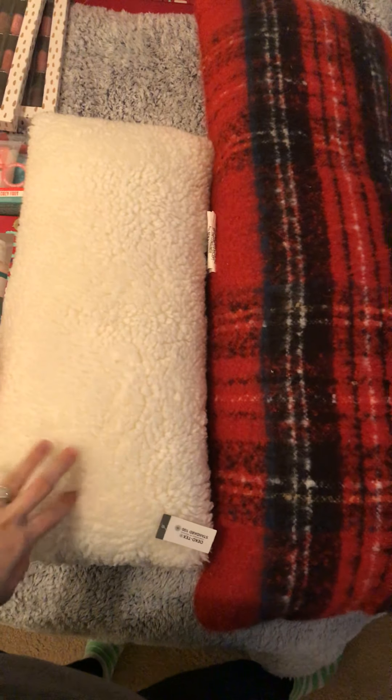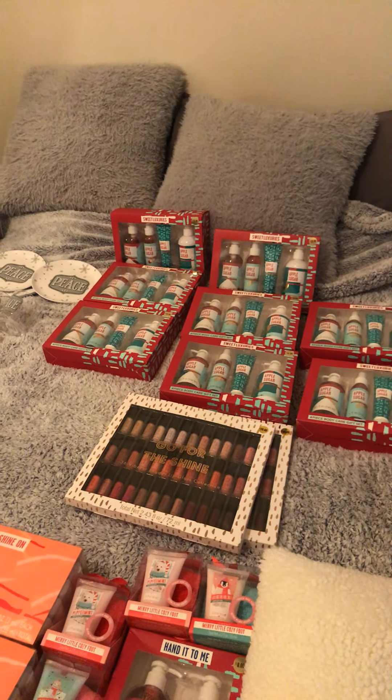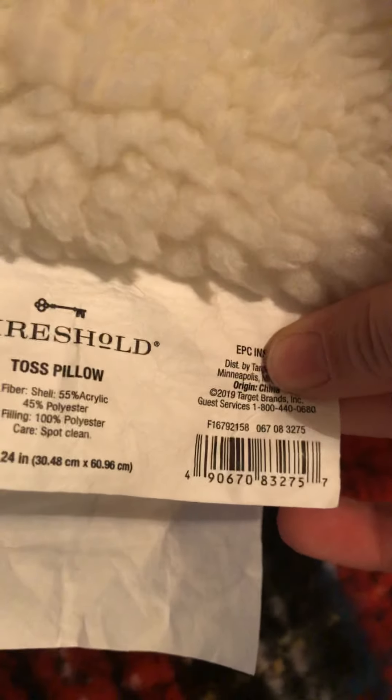At this Target, a few people did beat me to the store — I saw a couple of people with those white pillows and some gray pillows I showed you in the Part 1 video. There was one gray pillow at the store that I saw someone else had in their cart, so I didn't get it, but I did get another one of these little white pillows.